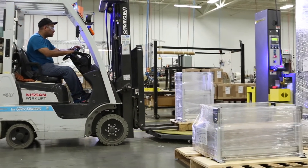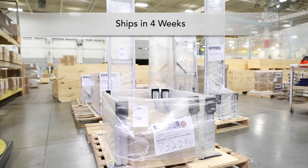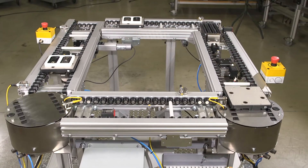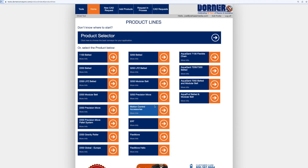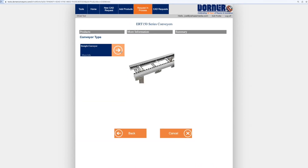Consistent with Dorner's industry-best lead times, ERT-150 conveyors ship in four weeks or less. Dorner conveyors come standard with the peace of mind of the Dorner 10-year warranty. Using Dorner's online configurator, you can design and engineer simple or complex conveyors to meet your needs in minutes.